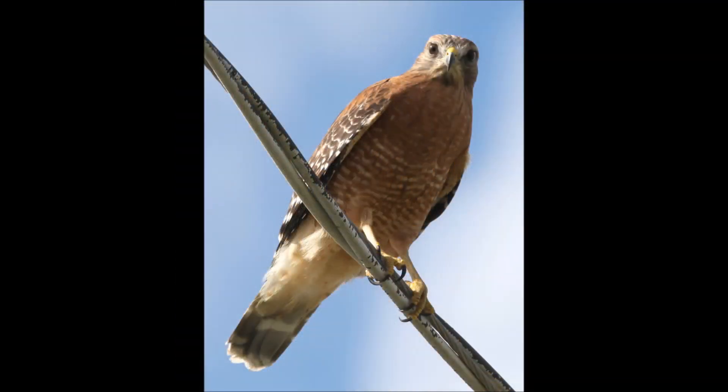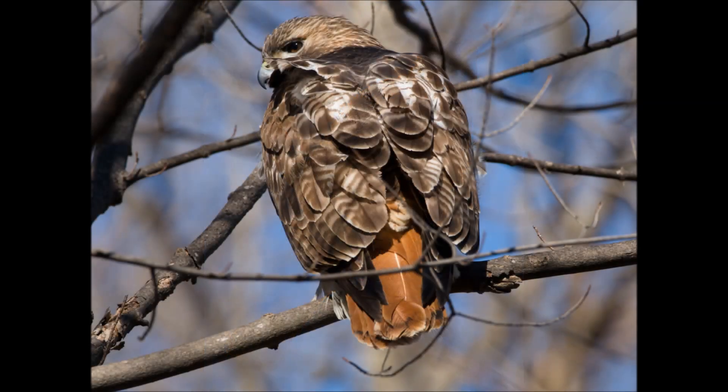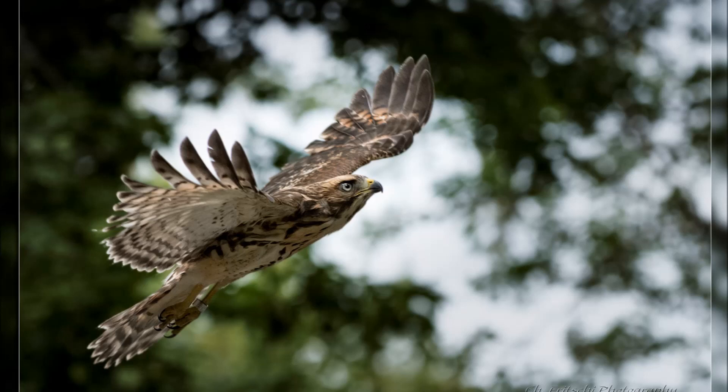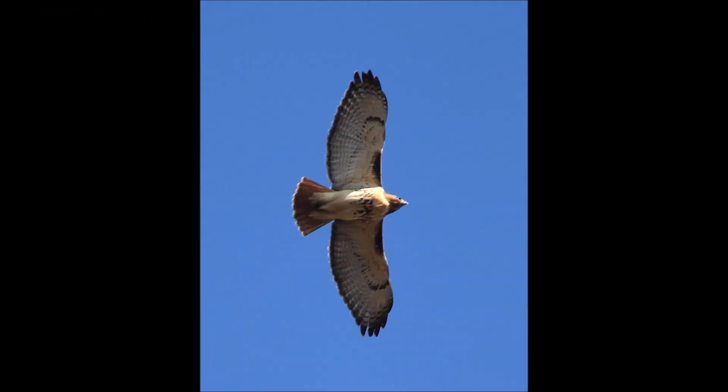Both of these hawks may be seen perching on power lines. Notice their upright posture compared to other large birds like the osprey. Also, if you were to look at these hawks in comparison, the red-shouldered hawk would be smaller than the red-tailed hawk.